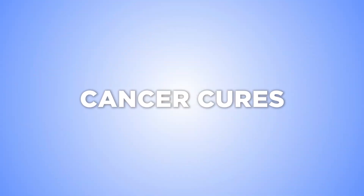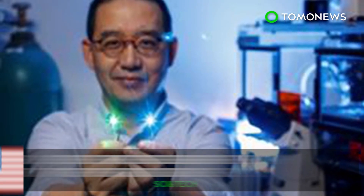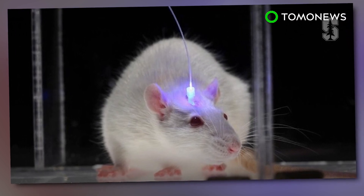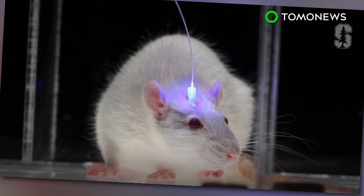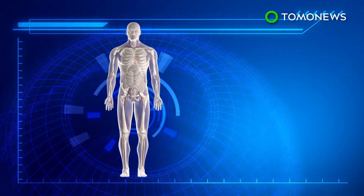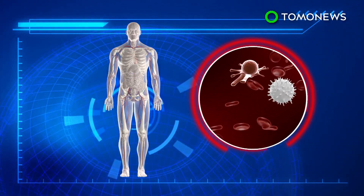Could we be closer to finding a cure for cancer? Fighting cancer with light? Mobilizing a patient's immune system to eradicate cancer is often hit or miss, but a group of researchers have discovered that light and optics might help. Killer T cells act as the body's defense mechanism, but they're often evaded by cancer cells and kept out of areas surrounding aggressive tumors.